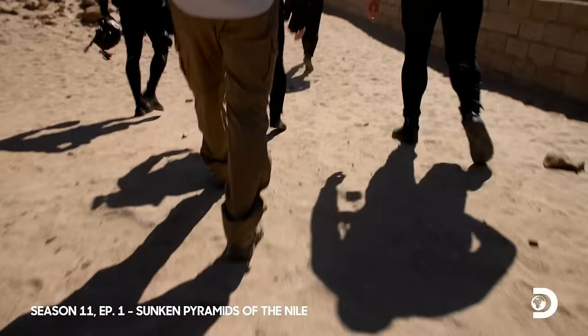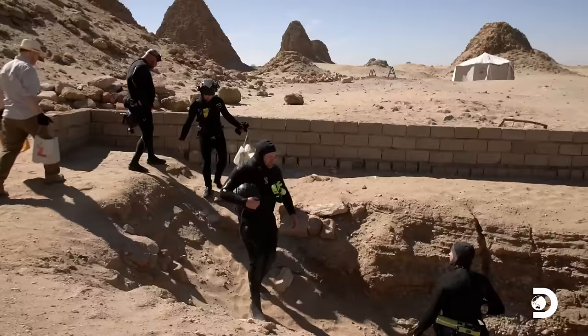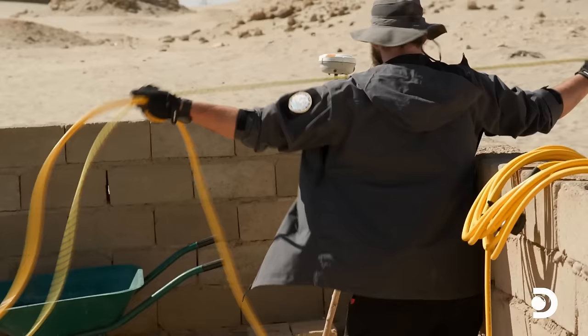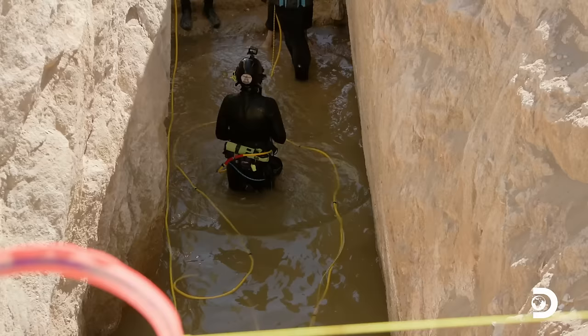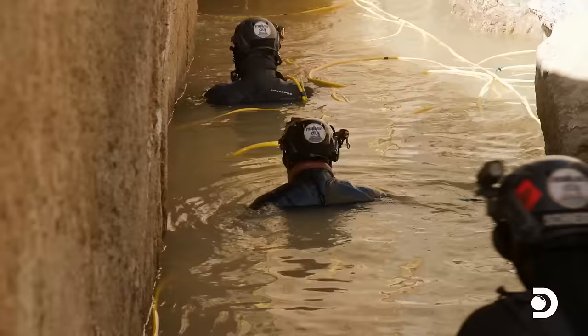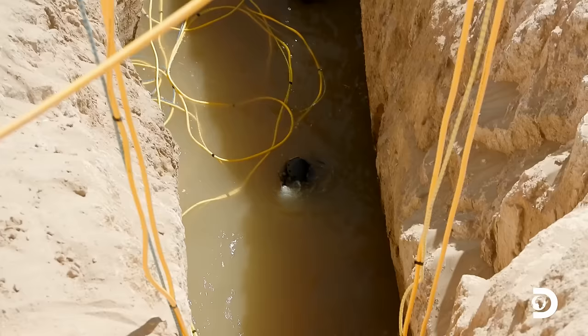Security Officer Ryan is an experienced diver, so he'll be joining us in the tomb. The ambassador, ever the public servant, is eager to help as well, gamely volunteering to haul heavy waterlogged buckets up to the sifting tent. Our mission on day two is simple: excavate Nastasin's burial chamber, collect samples from his sarcophagus, and hopefully find some remains of a king. Gents, are we ready? Ready as we're gonna be. Good hunting down there.